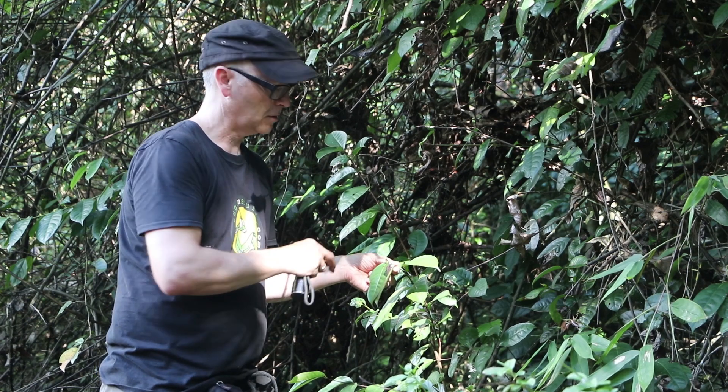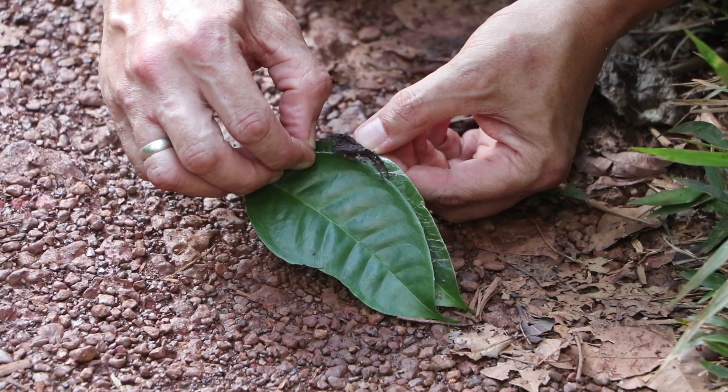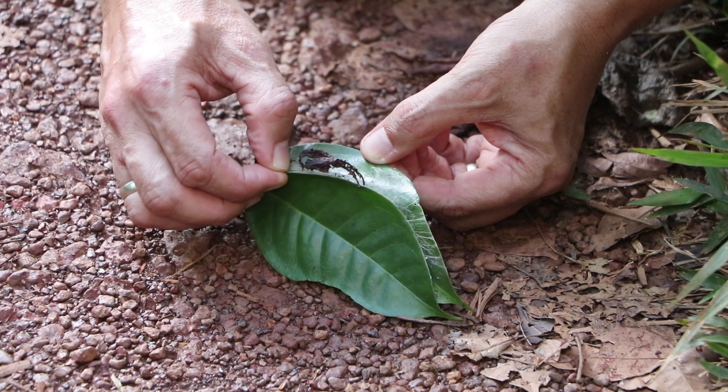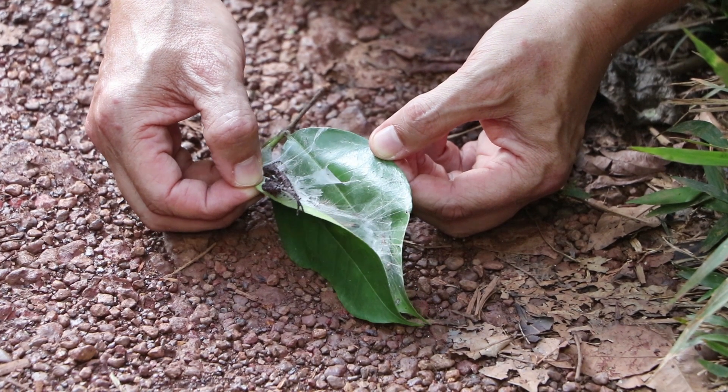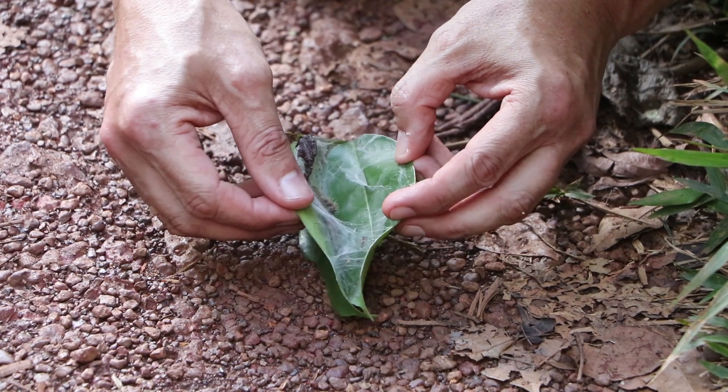We'll put it on the ground, open up these leaves and see what's inside. There she is — gorgeous little spiderling.